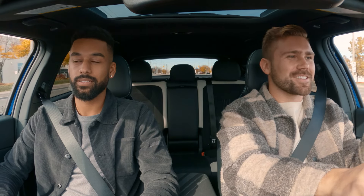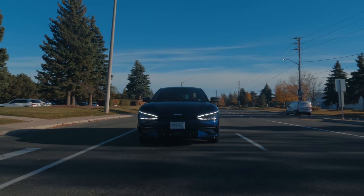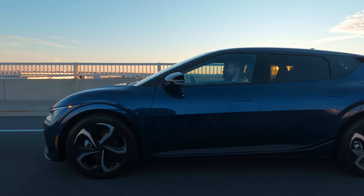Oh, that's really convenient. And also, you can charge another electric vehicle if you wanted to. Yes, you can charge it in emergencies only because it is a trickle charge. The next question: do EVs have less trunk space than gas models? It does depend from EV to EV, but the EV6 has crazy amounts of trunk space. Also, because of the eGMP platform, it is a flat battery in the bottom, which gives you more space in the back seats.